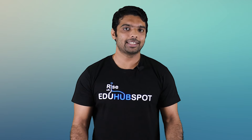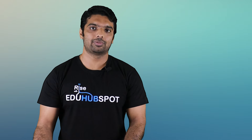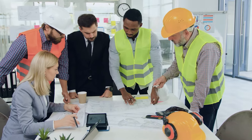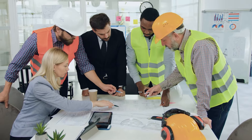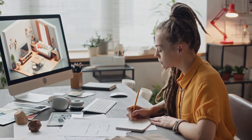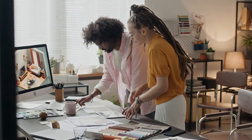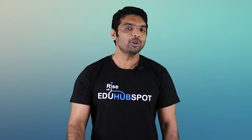Now let's connect pair programming with a construction example. Consider you're working in a construction company and your project is to construct an apartment. You are currently designing the living room. You can use pair programming here — make two people sit in front of the computer. One person is the driver who actually designs the living room, while the navigator does the design review of that living room at the same time. Many non-software industries have started adapting these practices.